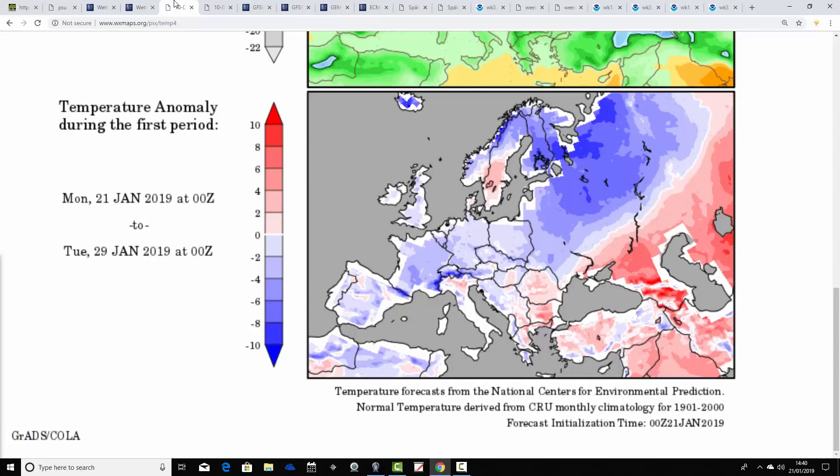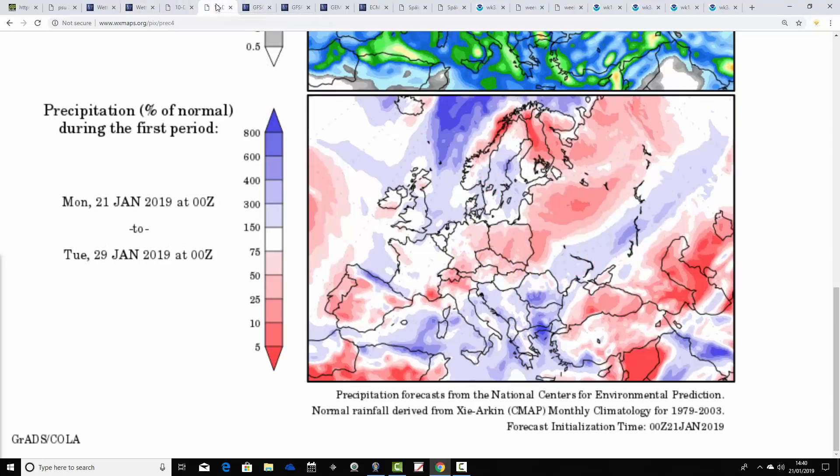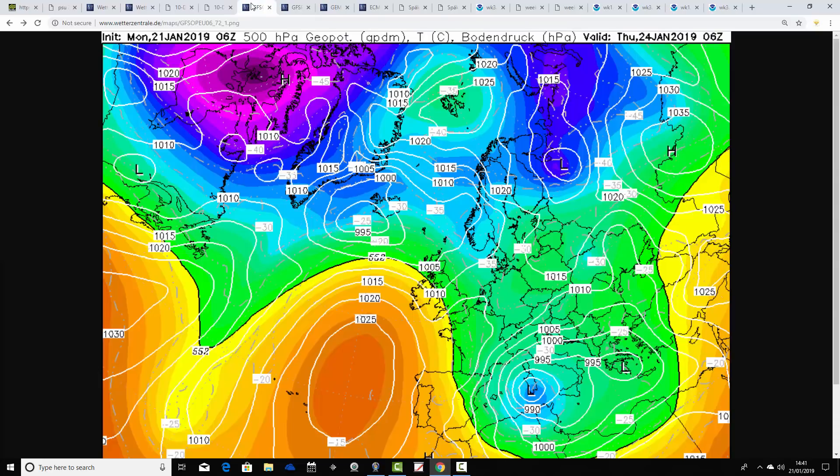Temperature anomalies from the 21st to 29th of January are below average for the UK and Ireland. Most parts of Europe colder than average as well. Precipitation anomalies are close to or a little bit above average. So it's cold and unsettled — that's the theme over the next few days.